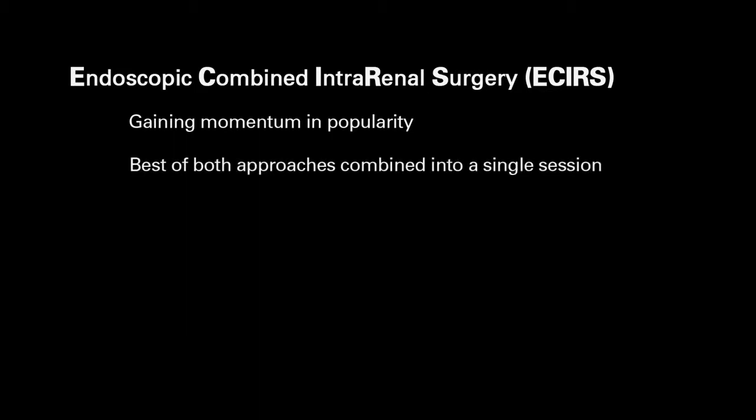Endoscopic combined intra-renal surgery has become popular in recent times. We've combined this technique with a prone PCNL using a bullseye approach to give a more accurate needle entry in the collecting system, and it offers the best of both approaches combined in a single session.